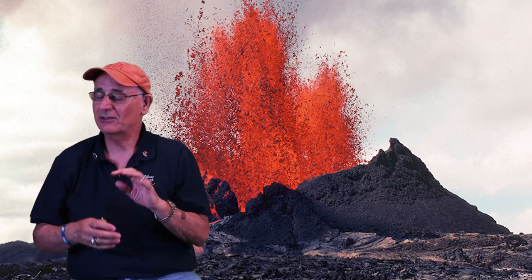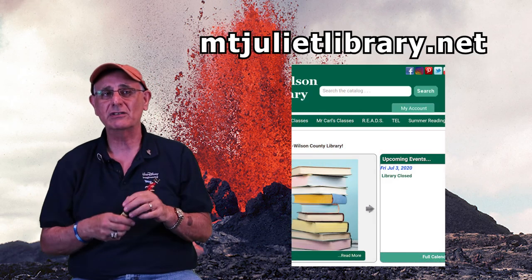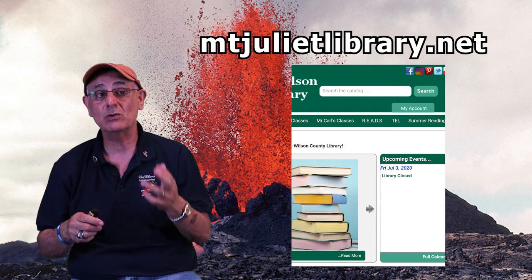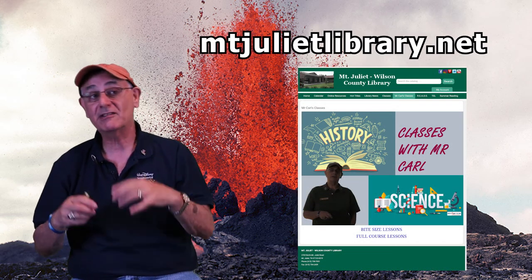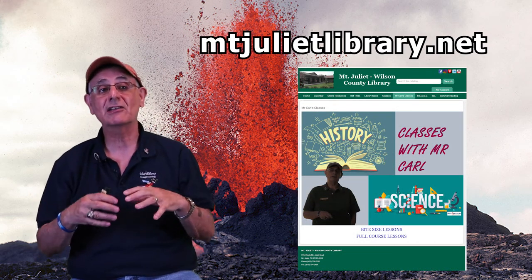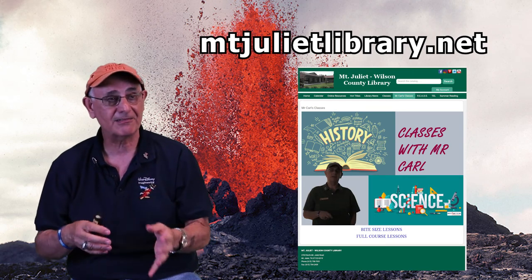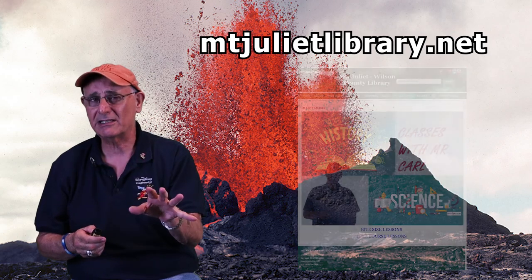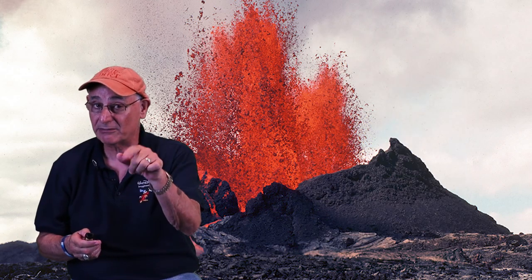You want to learn more about it? You know the drill — go to the Mount Julia Library website. In my class, I've got two of them dealing with earthquakes, volcanoes, and tsunamis. And we've also got another one dealing with planet Earth and the lithosphere. All of that explains how these volcanoes come about. Don't let the media scare you, guys. We're out of here.